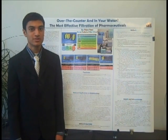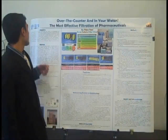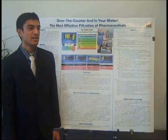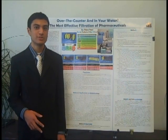My research was focused on filtering these pharmaceuticals from our water supply. The two main pharmaceuticals that I focused on were acetaminophen and ibuprofen. These are two common over-the-counter pain relievers that are very commonly used, and I actually found that these two were present in Delaware's water supply.